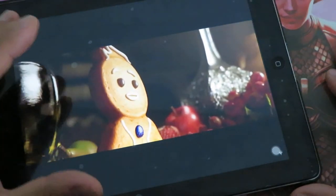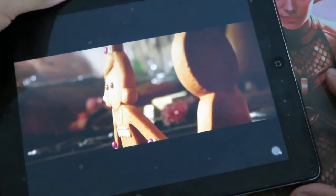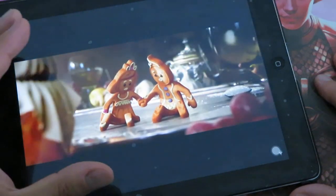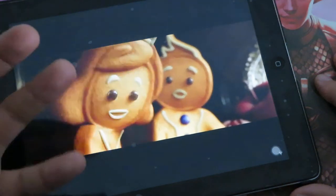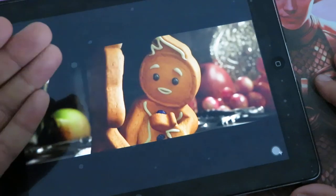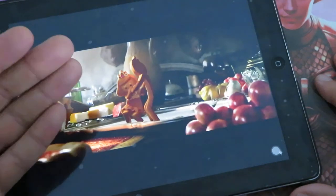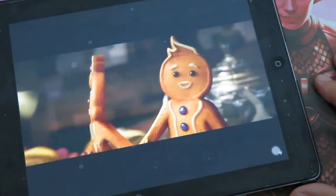We see gingerbread waking up, already baked. There's a nice soundtrack — this trailer gives a little bit of emotion, very similar to what they did for War of the Spark. We see a gingerbread male and his wife tangled together, happy to be alive in a beautiful kitchen.